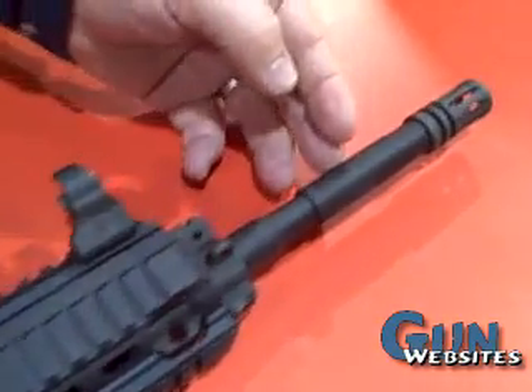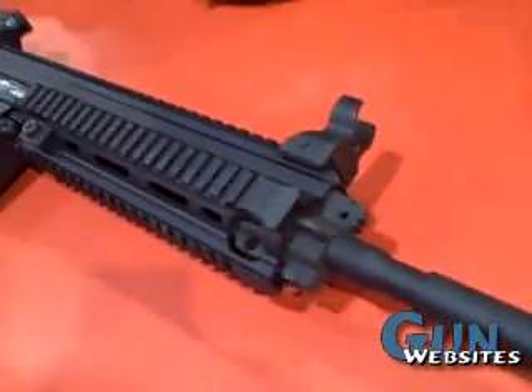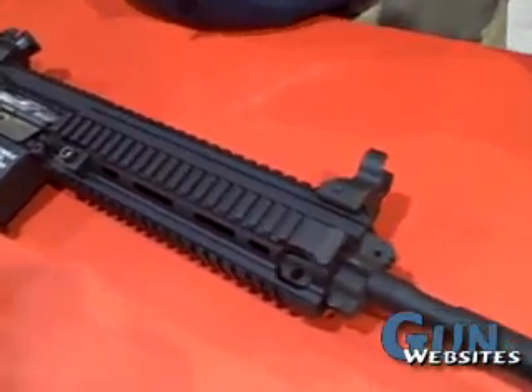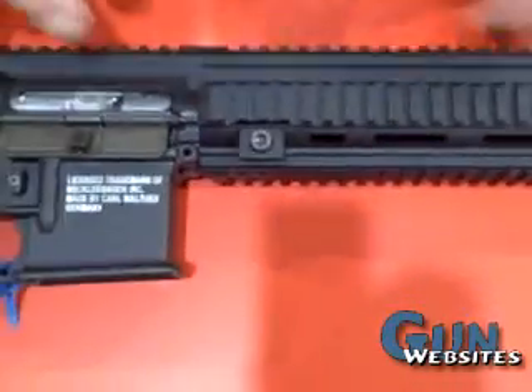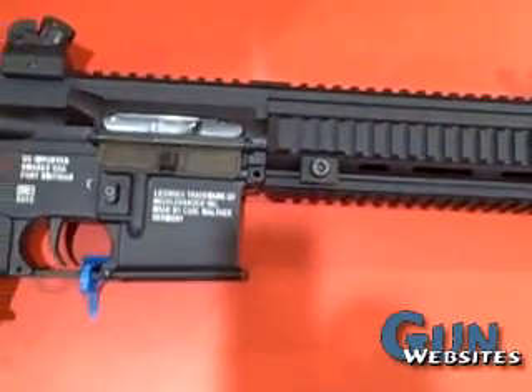From there we go to our barrel — it's threaded on the end here, you can take that off, and you can put a P22 suppressor can on it. This barrel is tensioned from the breech block to the muzzle, which helps us with our accuracy.